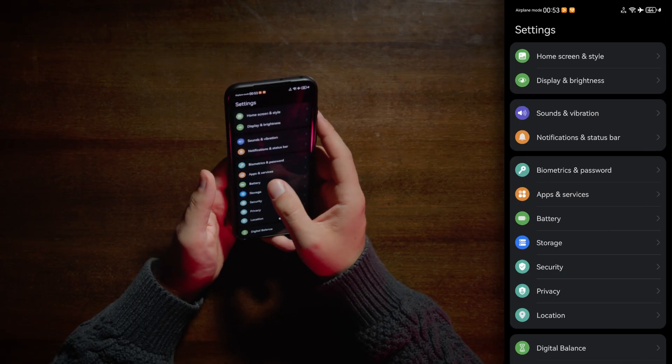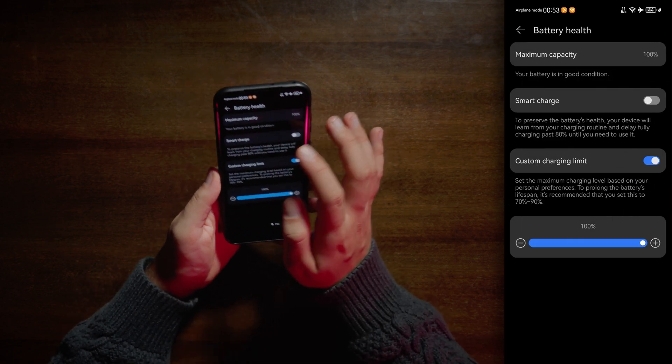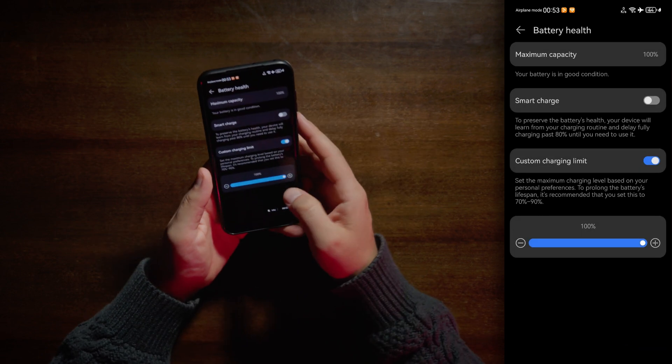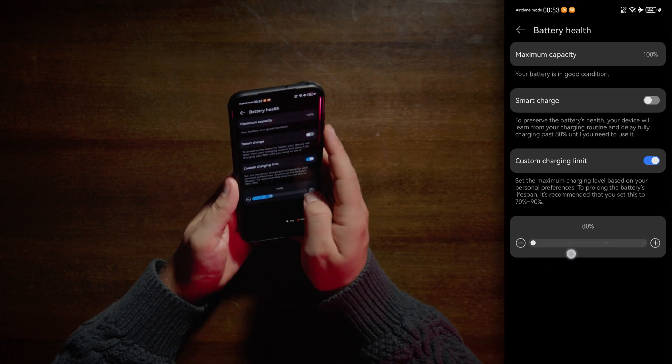System — Battery. What we have? Reverse wireless charging. Battery health — we have 100%. By the way, it has a custom charging limit — I love this. You can limit it up to 70%, which is very nice. I wish all modern devices had this functionality. You can save battery life long term this way.